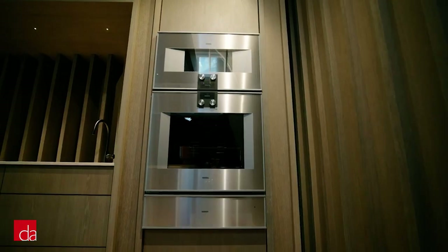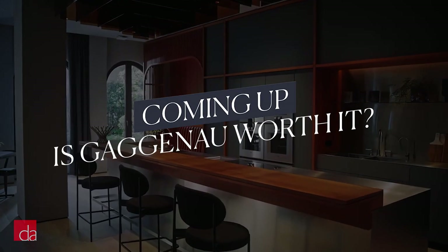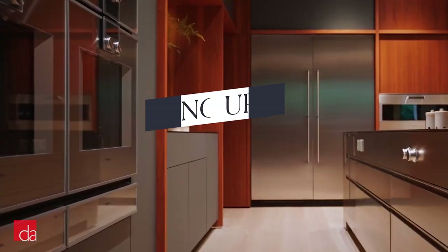In this video, I'll cover all the major angles — from design and performance to reliability and value — to help you identify if Gaggenau is right for you.